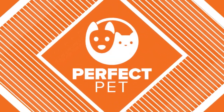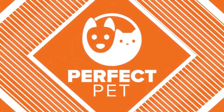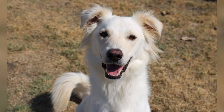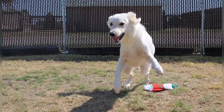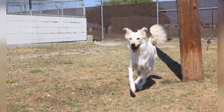All right, it is now time for our perfect pet. Take a look at this cutie — here is Johnny! He is a two-year-old Great Pyrenees mix. Johnny is a rambunctious guy who would do well in most family settings. He knows basic commands like sit and come, which is great.